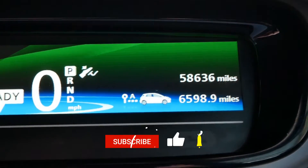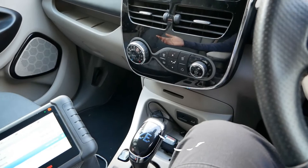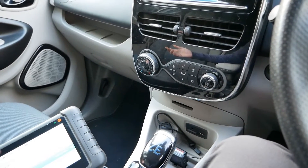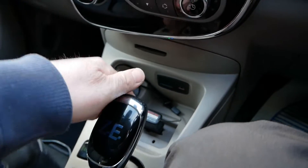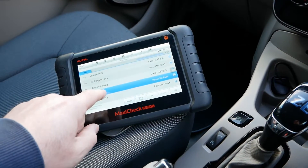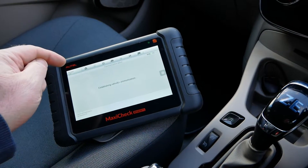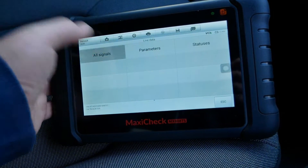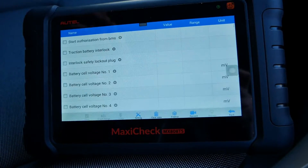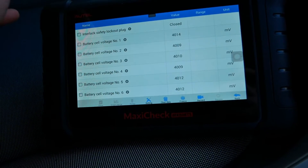You can see the mileage up there — 58,636 miles. This vehicle is seven years old and two months. I've got the diagnostic scanner plugged into the port in the little pocket, and we're going to look at the BMS, which is the battery management system — the ECU that controls the battery. We'll look at the live data and all the signals to assess the state of health of the battery.